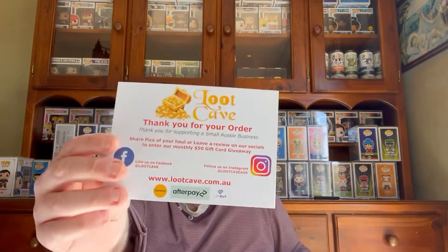This is the box right here. Let me grab my knife and get into it. There is a card here: 'Thank you for your order, thanks for supporting us. Share your pictures or your haul and leave a review on our socials to enter our monthly $50 gift card giveaway.' Pretty good. My box is number 34, which goes into the draw to see if I win.